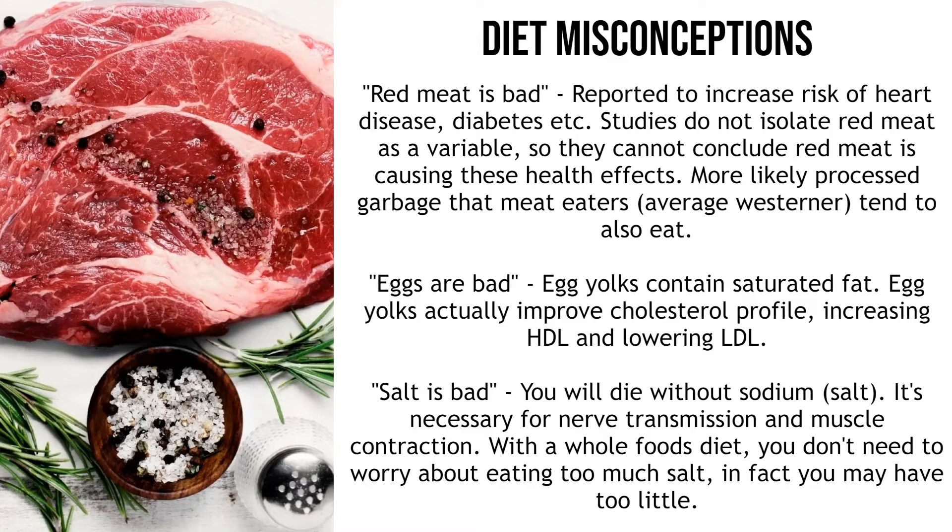The next misconception is that eggs are bad. Egg yolks contain saturated fat, which people assume is bad because it increases cholesterol. But egg yolks are actually clearly shown to improve cholesterol profile by increasing HDL and lowering LDL. Plus almost all these studies don't control other parts of the diet or isolate the egg variable — they just say people who eat eggs get more heart disease, without considering that these same people probably also eat a lot of cake, bread, pastries and vegetable oils. Humans have been eating eggs for millions of years and the science shows they are extremely nutritious.